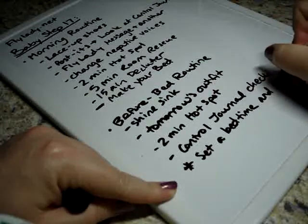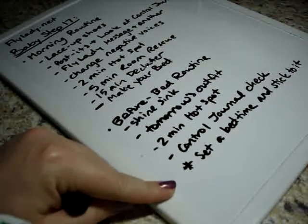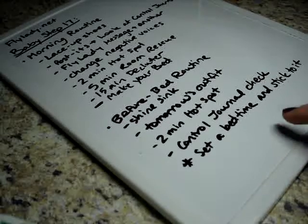Set a bedtime and stick to it. She wants you to actually write this in your control journal under your before bed routine as a reminder that you need to go to bed at that time.